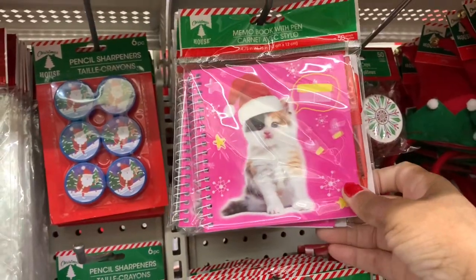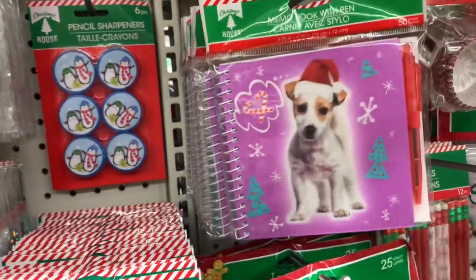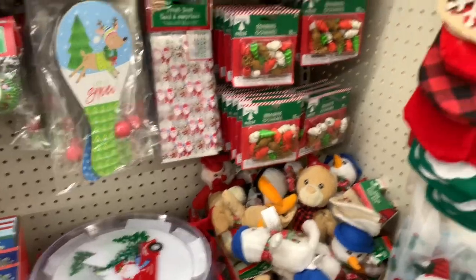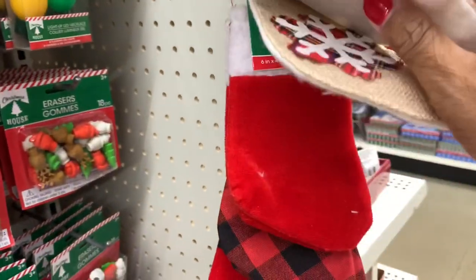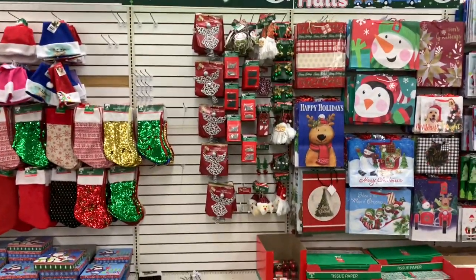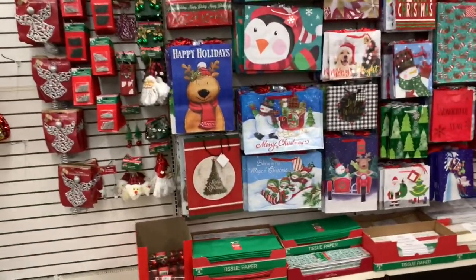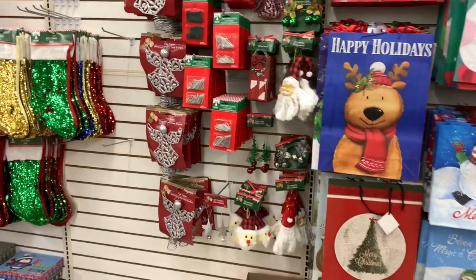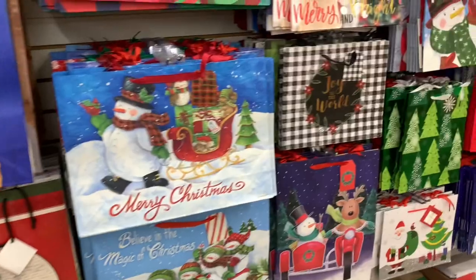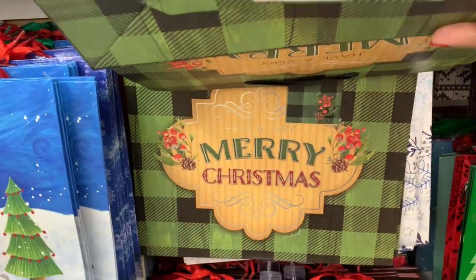Look how cute these are - memo books with pens, those are really cute. They still have the little mini stockings. They're running out of ornaments - the lady told me they don't have any more ornaments to put out, so those are the only ones you see right here. And tons and tons of bags - Joy to the World, Have a Merry Christmas.